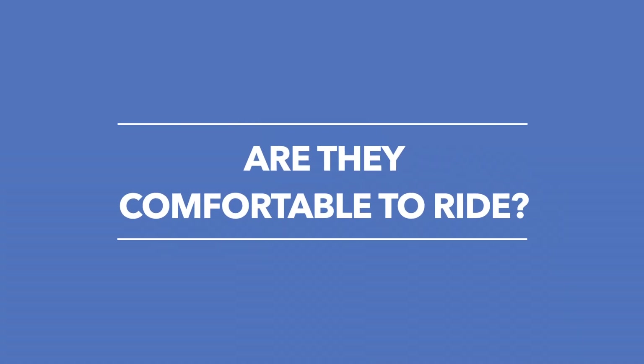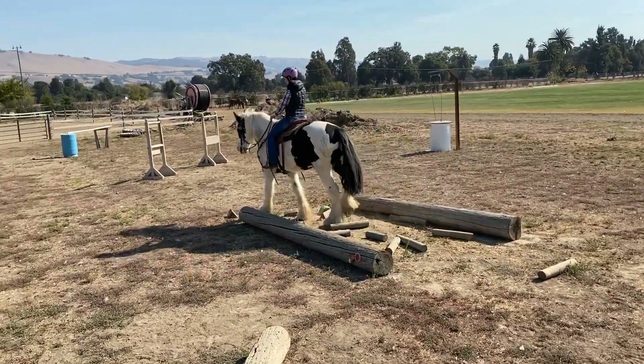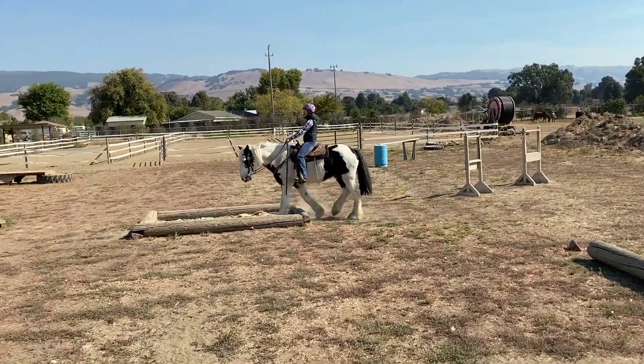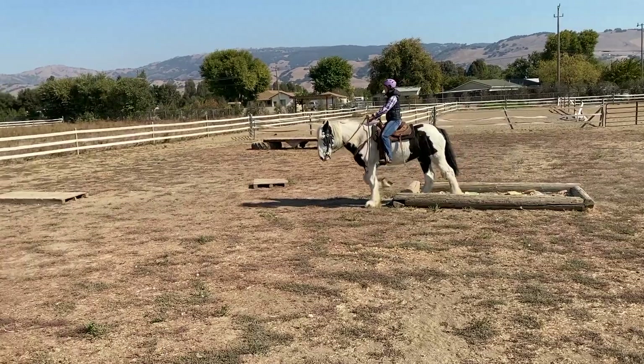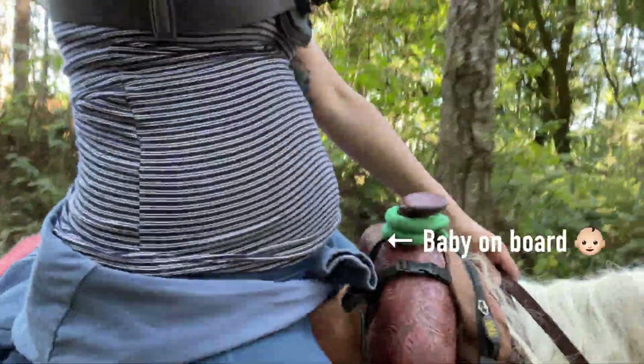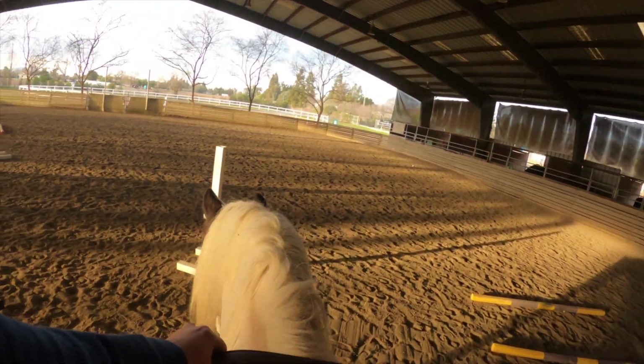Are they comfortable to ride? I get this question all the time. Generally I would say yes — a lot of people describe riding draft horses like riding a big couch. Your legs are out a bit wider because they're bigger in the barrel, so if you've got hip issues that might not be super comfortable. What I really notice is the length of his strides — he's got huge strides and the movement in the saddle is quite pronounced and big. When we trot and lope, we take up a heck of a lot more space a lot faster than lighter horses, and even the biggest arenas can feel quite small.